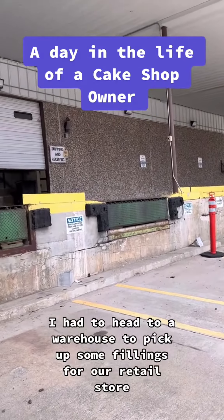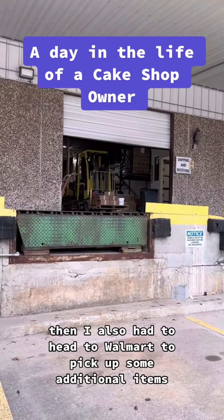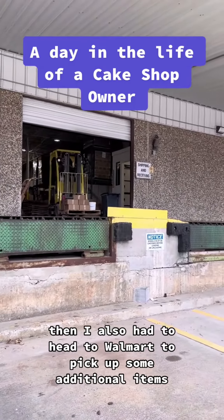After work I had to head to a warehouse to pick up some fillings for our retail store, and then I also had to head to Walmart to pick up some additional items.